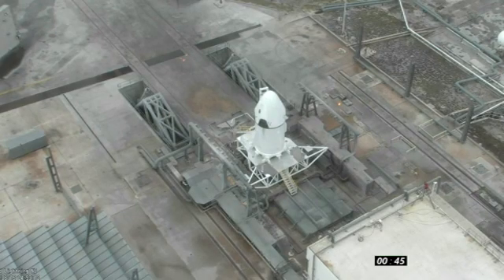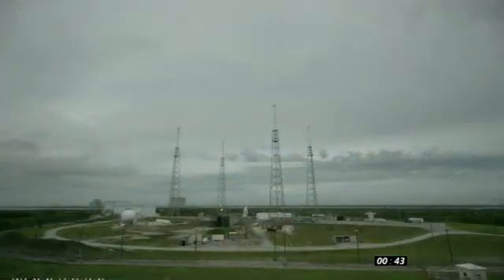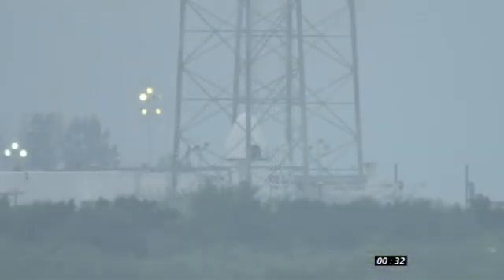The eight Super Draco engines will burn for eight seconds, and the trunk will then detach and fall into the ocean when the spacecraft reaches apogee. The Dragon will deploy drogue chutes, then main chutes, and parachute into the water.